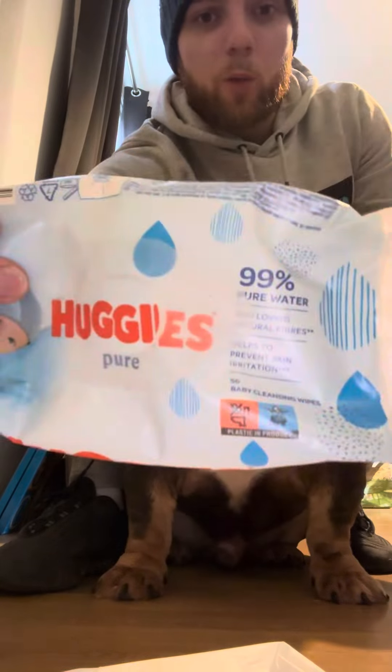It seems a lot of people are buying these dogs without fully understanding how to take care of them and how to maintain them. He has a very big fold that needs maintaining and looking after, otherwise it will cause problems. I haven't done him for a few days so he's probably the best to demonstrate on. You're going to want some pure water wipes.